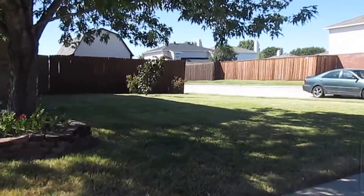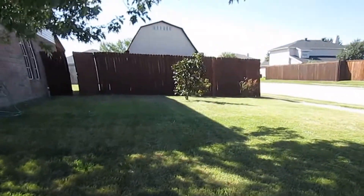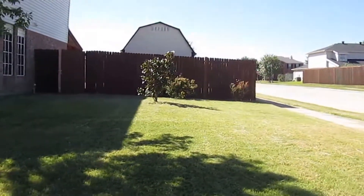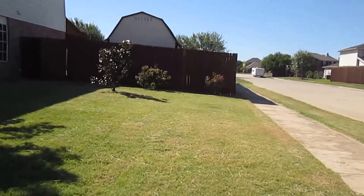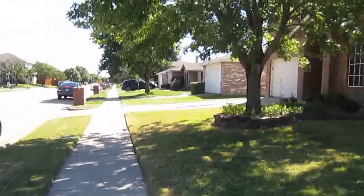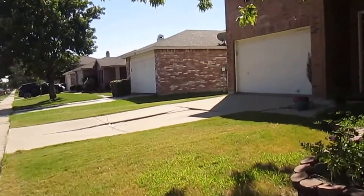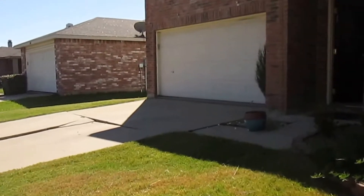As you can see, this home does sit on a very large corner lot. It's a two-story home, four bedrooms, two and a half bath, and total square footage is 2,300 square feet.